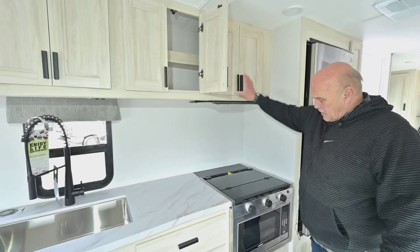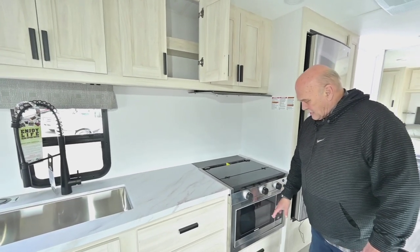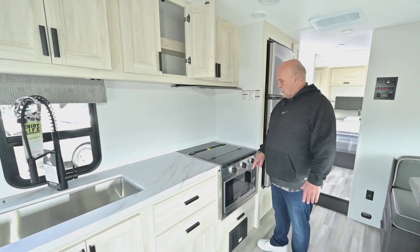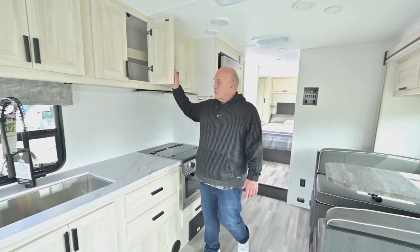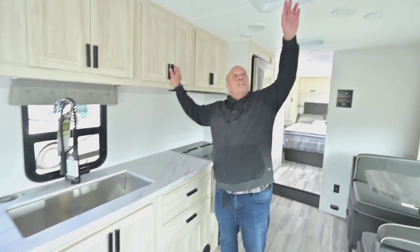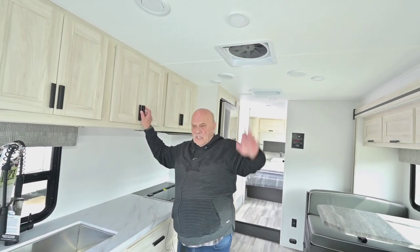Otherwise there'd just be a microwave here and a gas oven here. If a gas oven is your preference, I can drop one in, but I think most people would prefer this combination unit nowadays.